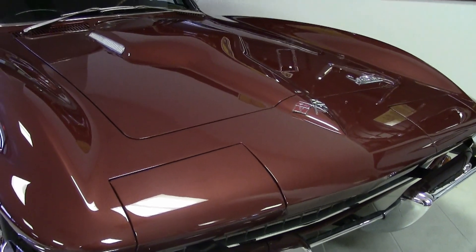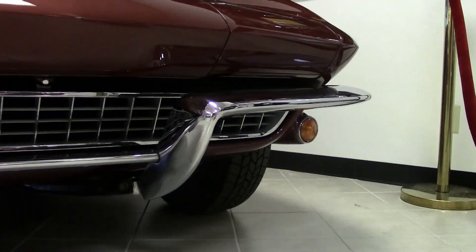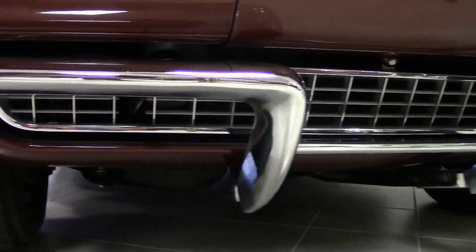It has shoulder belts, headrests, AM/FM radio, a power antenna, gold-lined tires, soft-ray glass and windshield.